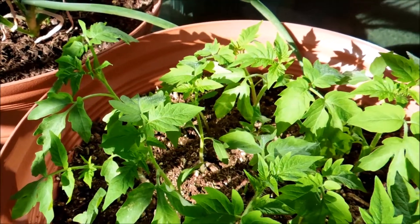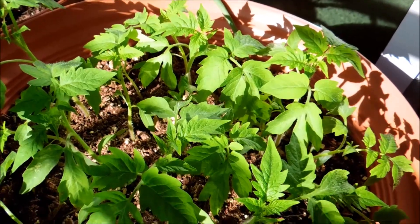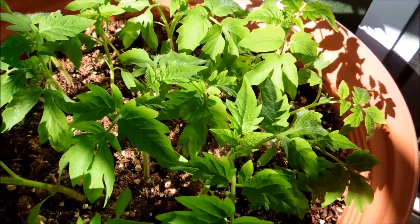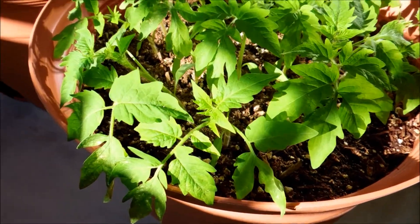This episode covers days 22 to 33 of my Bush Early Gold Tomato Germination Experiment. The growth has been rather robust — it's beginning to look like a small forest now.